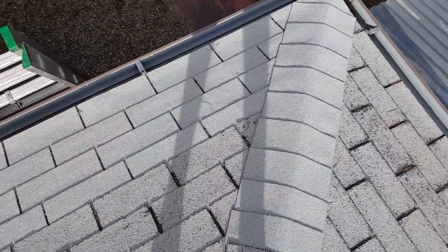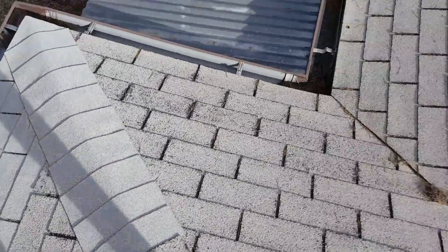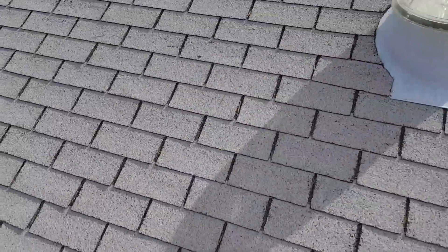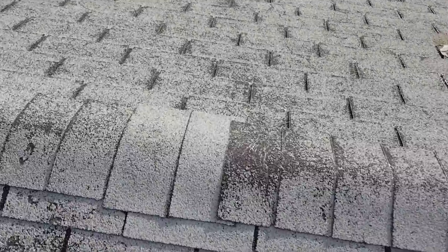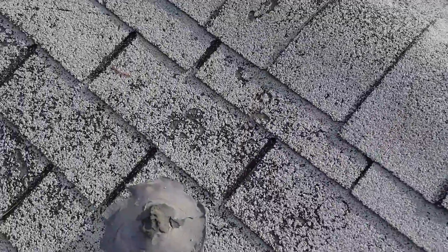North side of the roof, new hip. A couple shingles were placed here at the top of the ridge; however, you can see that the shingles are pretty degranulized.